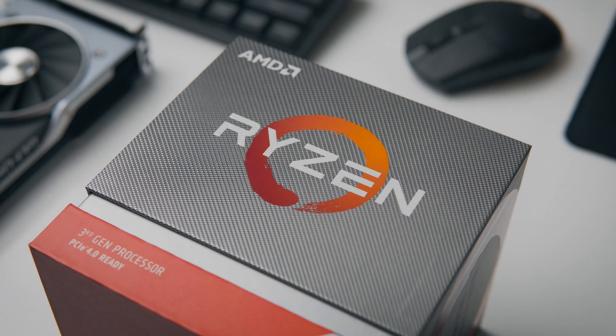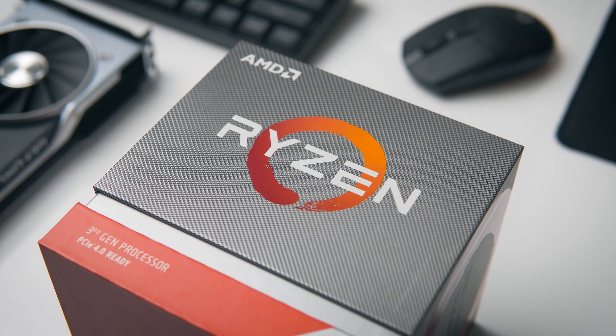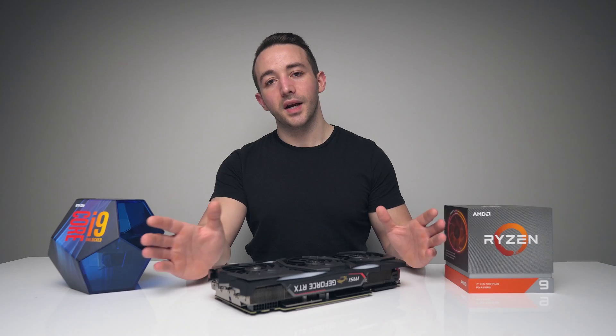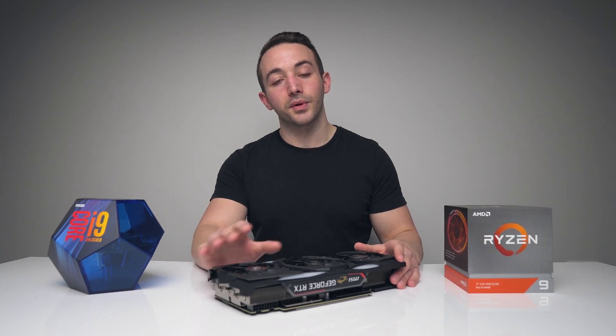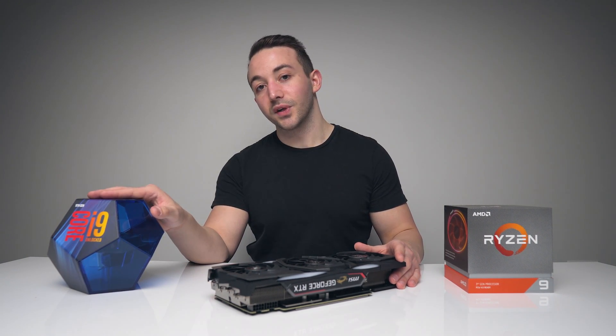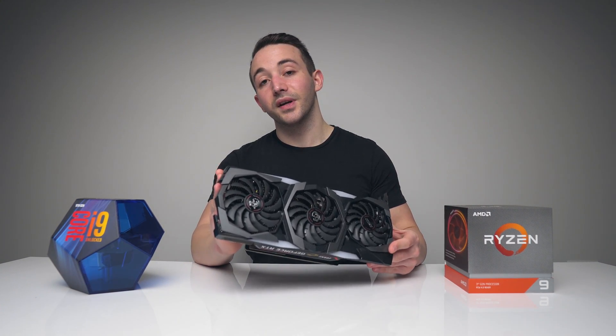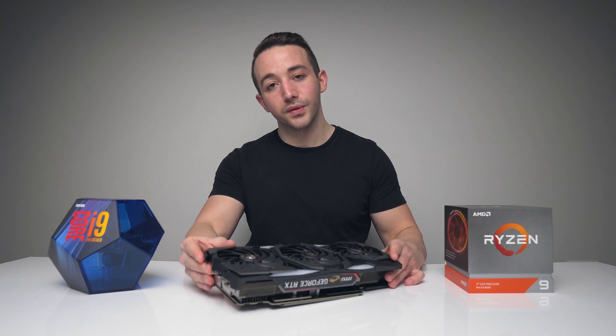In my Ryzen 3900X review earlier this week, I concluded that the 3900X would be my personal pick for a streaming CPU. So today we're testing streaming more in-depth, looking at a few more encoding presets versus the 9900K, and we're also going to see if our conclusion changes when we test the Turing NVENC encoder on NVIDIA's new GPUs.